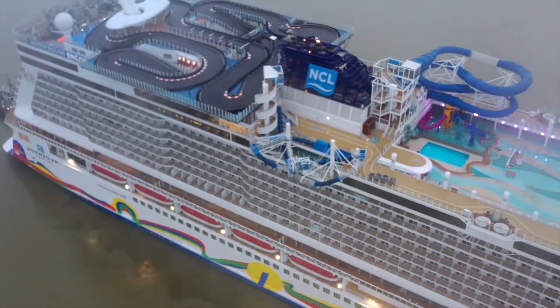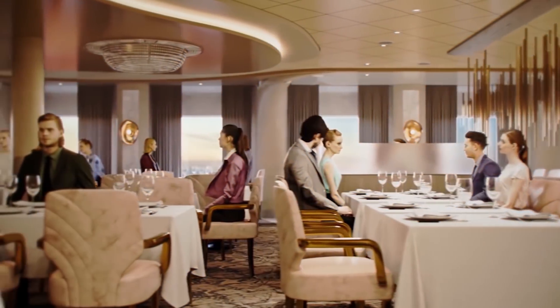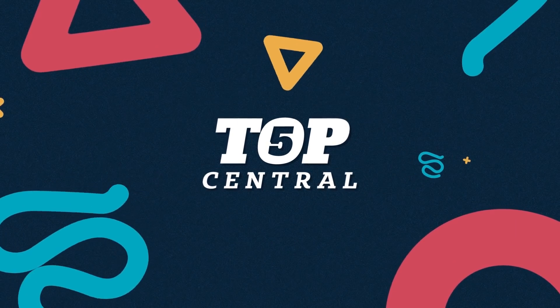The most expensive cruise ship in the world is $1,350,000,000, and for that kind of money, you won't believe what kind of adventures you can get up to. Some rooms in a cruise ship can cost up to $50,000 per night, so in today's episode of Top 5 Central, we're going to be looking at some of the most insane cruise ships in the world.